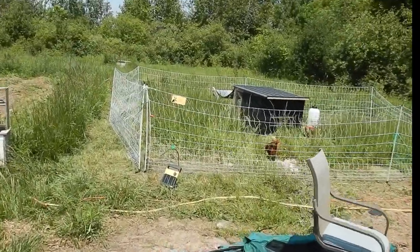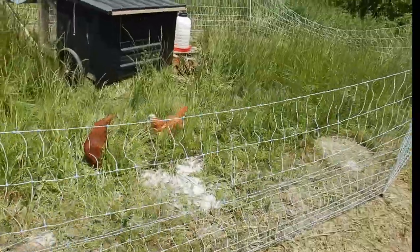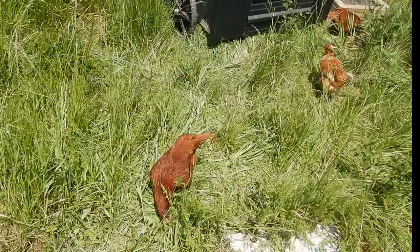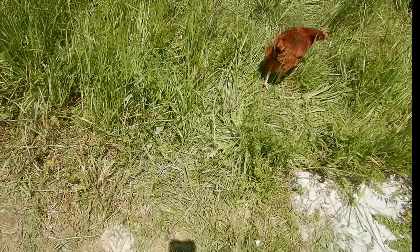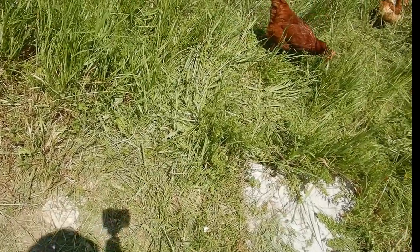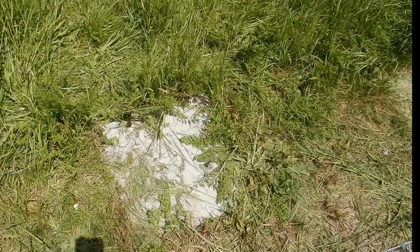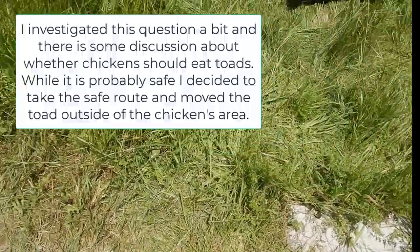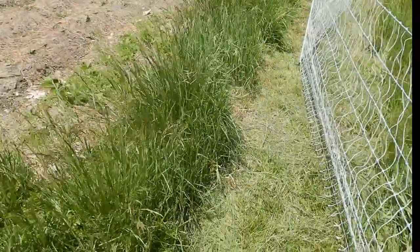We've moved them into this new area here. This is just this morning and we've got them working on the area already. You can see that they've been starting to trample down the materials. I would expect that most of the carrot tops you're seeing are actually going to be eaten fairly quickly, and then they'll work on the grasses. They were already this morning working on a toad, which I didn't think was a great idea.